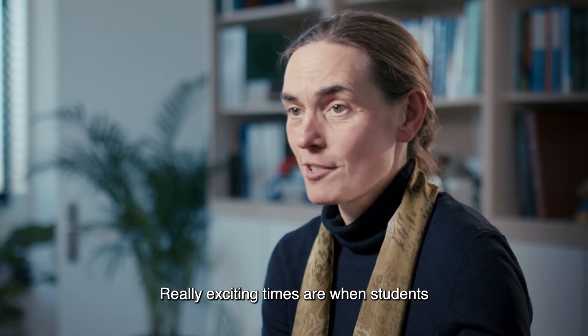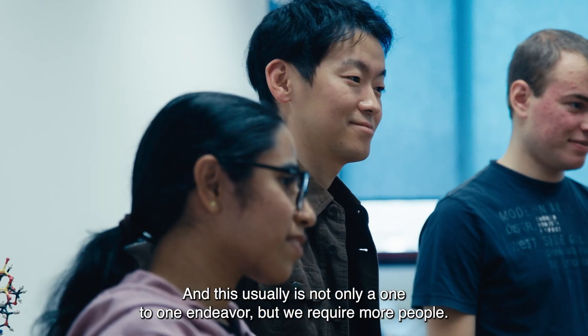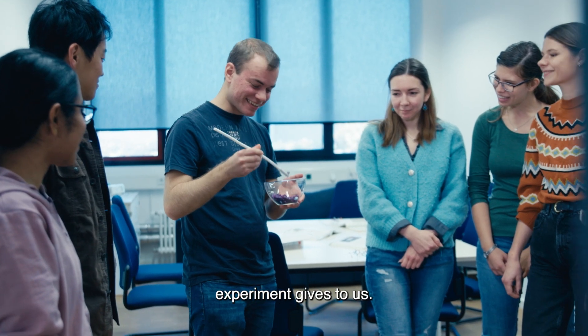Really exciting times are when students come to me with an unexpected result and then we try to solve it together. And this usually is not only a one-to-one endeavour but we require more people. We come together as a team and try to solve the question that the experiment gives to us.